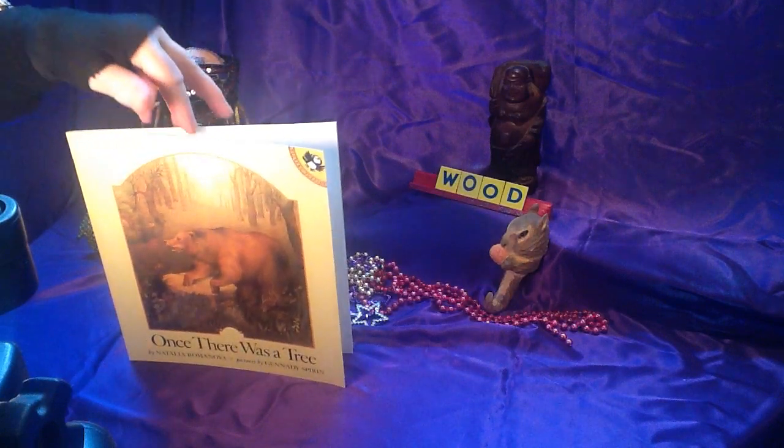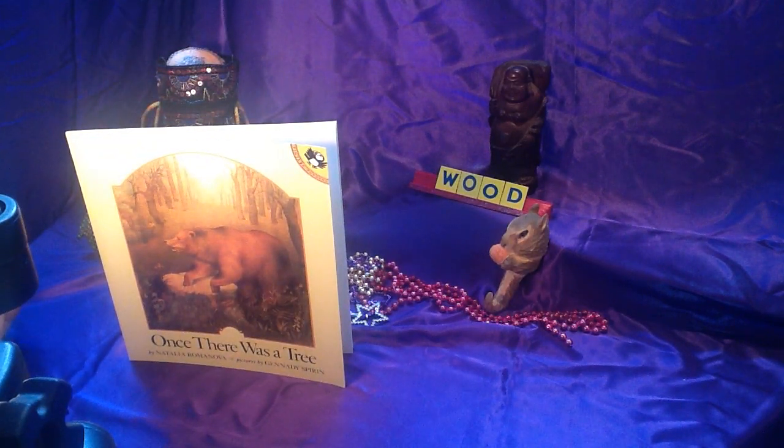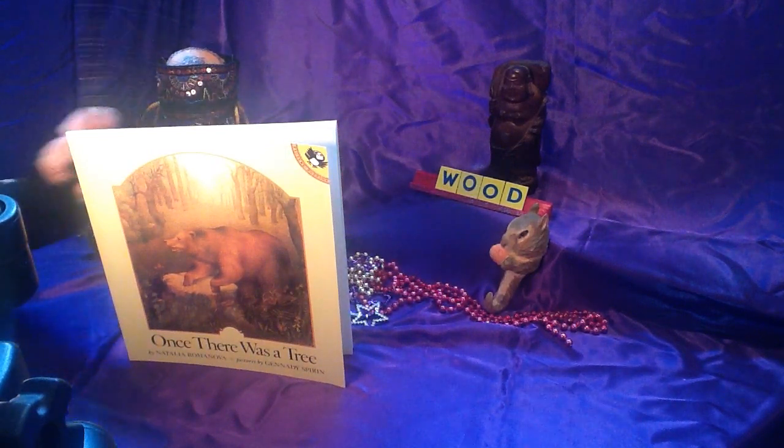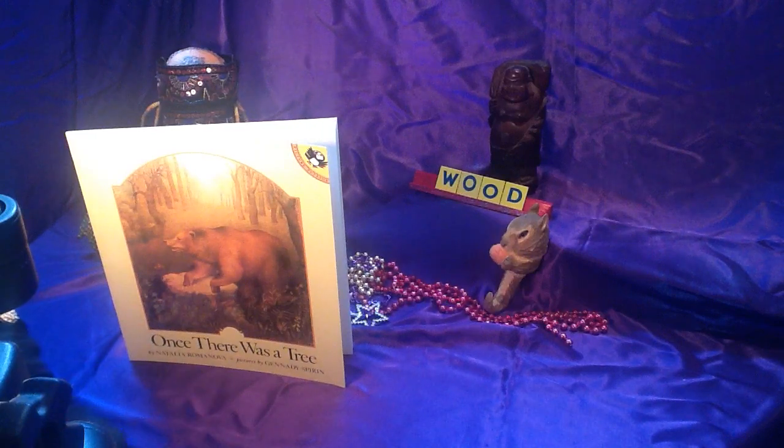I have some things here I brought that are made out of wood. This is a Happy Buddha, and there's a little squirrel. That was my dad's.